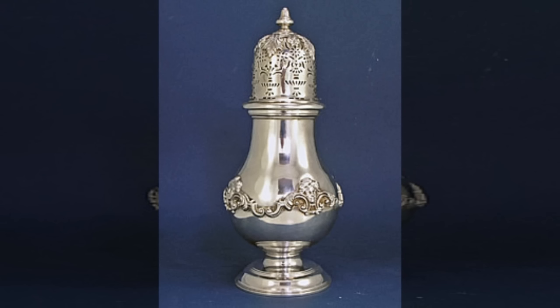SCP-989 is contained within an ornate silver shaker, with the logo for Marshall, Carter, and Dark engraved in the bottom, hereafter referred to as SCP-989-2. There are no visible seams in the shaker, and as such there is no known way to refill SCP-989-2, though testing has shown no measurable change in weight, suggesting the substance may replenish itself. This replenishing effect is only observed if the object is left standing for more than two hours without movement. Whether this is a property of SCP-989 or SCP-989-2 is unknown, but it is hypothesized that the interaction of the second compound with the materials of SCP-989-2 creates this effect.